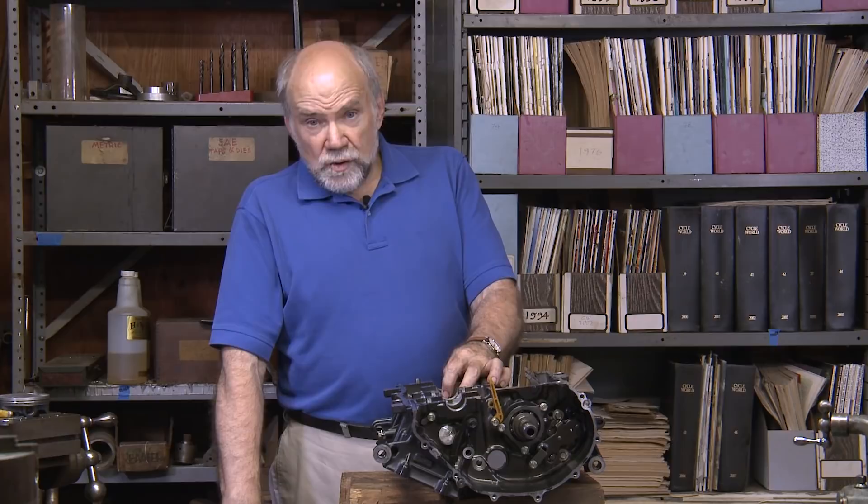When the famous Harley tuner Tom Sifton was working with Joe Leonard, he decided that he would attack one of the worst problems of the flathead Harley KR racing engine, which was piston seizure in distorted cylinder bores. He thought to himself: if it works for aircraft engines, it might work for me. So Tom included piston cooling oil jets in the race engines that he built for Joe Leonard.